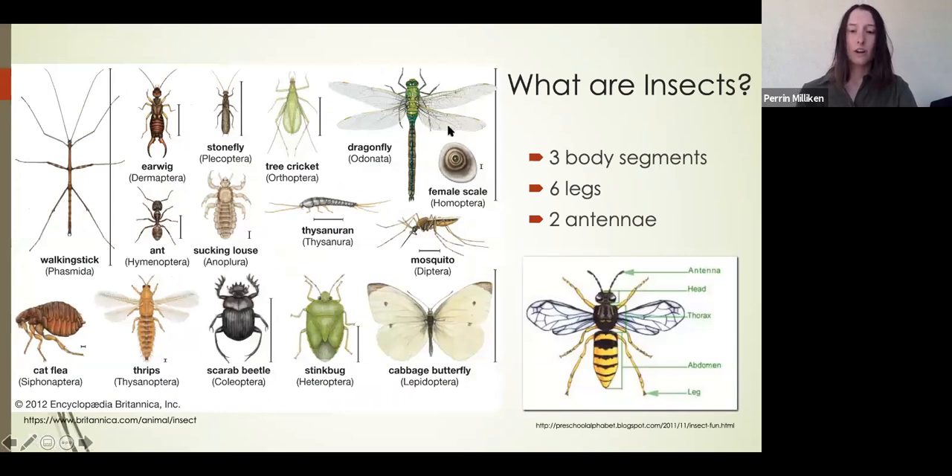What are insects? Insects are a class of arthropods that have three body segments — a head, a thorax, and an abdomen — two antennae, six legs, and often have a pair of wings.